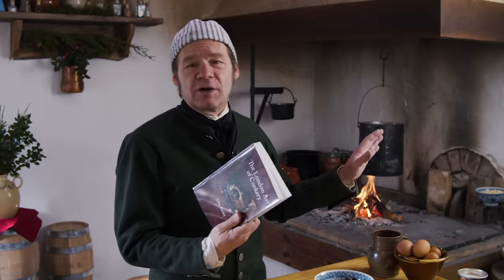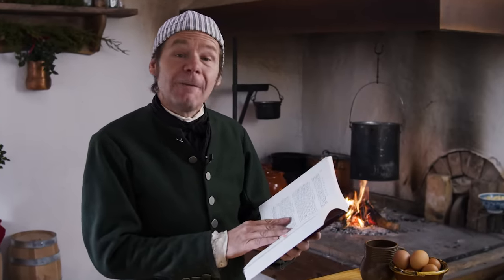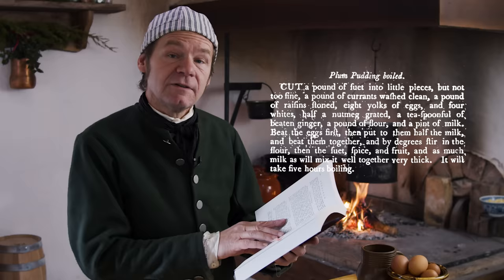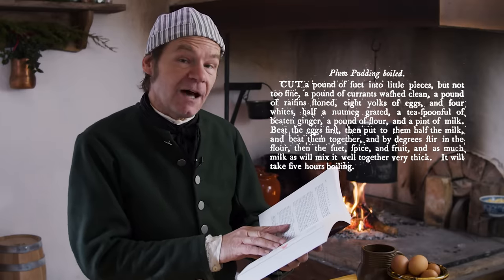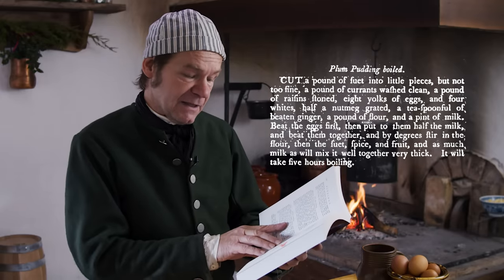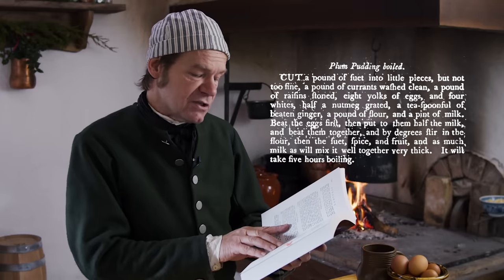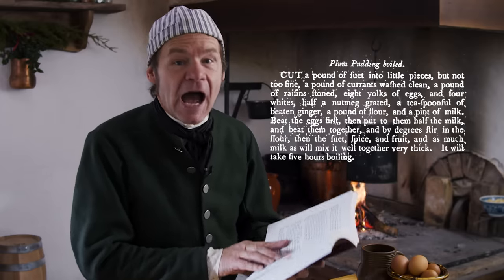I dug through all the cookbooks and there were many, many recipes. I picked out the one from the London Art of Cookery by Farley because it's the simplest and it's got some good instructions. A plum pudding boiled: cut a pound of suet into little pieces but not too fine; a pound of currants washed clean; a pound of raisins stoned; eight yolks of eggs and four whites; half a nutmeg grated; a teaspoon of beaten ginger; a pound of flour and a pint of milk. Beat the eggs first, then put them in half the milk and beat them together, and by degrees stir in the flour, then the suet, the spice, the fruit, and as much milk as will mix it well together very thick. It will take five hours boiling.